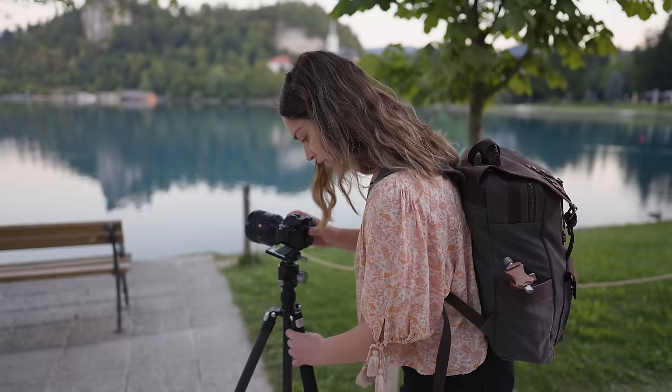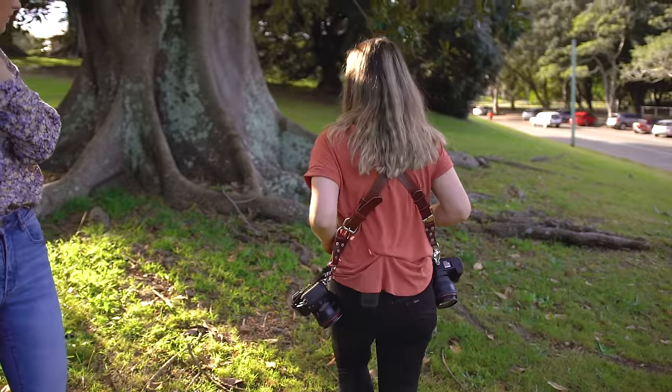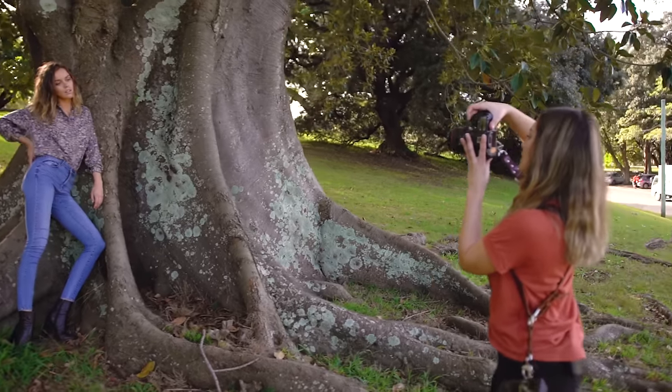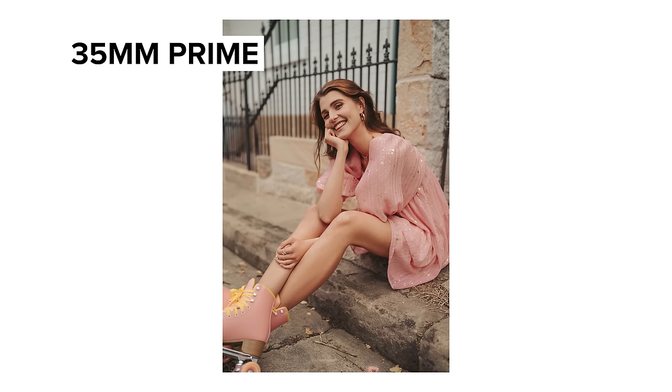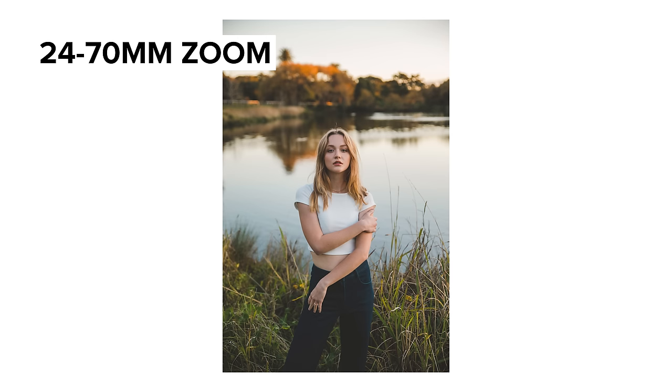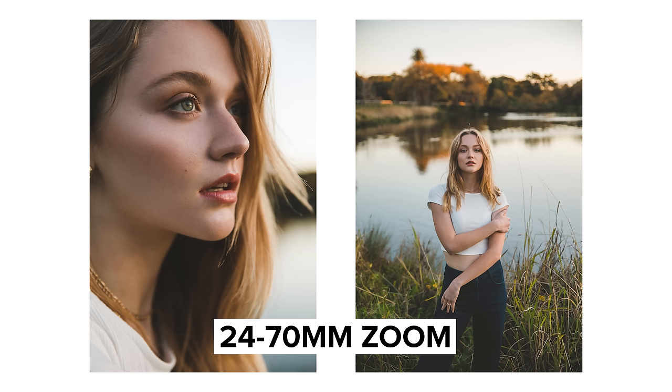The next thing to consider is the size of your camera bag and what you're willing to carry while traveling. As much as I love using prime lenses, one of the downsides is you usually need at least two lenses to cover a variety of shooting styles — otherwise a single lens can become limiting. For portrait photography I need at minimum my 35mm and 85mm primes to do a session. With zooms, if you pick the right focal range, you might only need one lens.